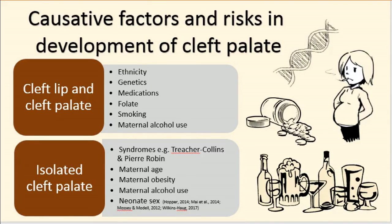Up to 40% of isolated cleft palate is related to malformation syndromes such as Treacher-Collins syndrome or Pierre-Robin syndrome, compared to lip involvement which is only 15%. Children with isolated cleft palate therefore should be screened for other abnormalities.